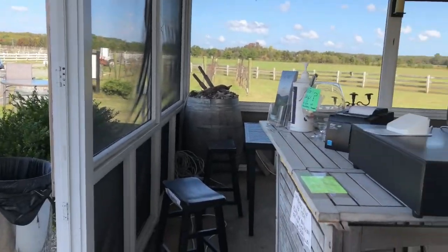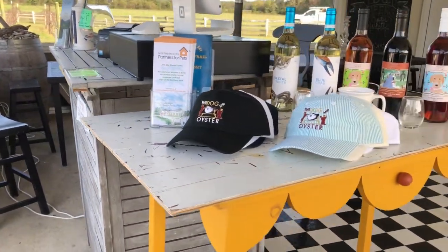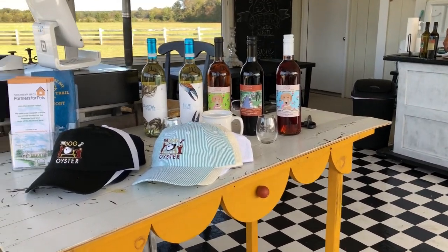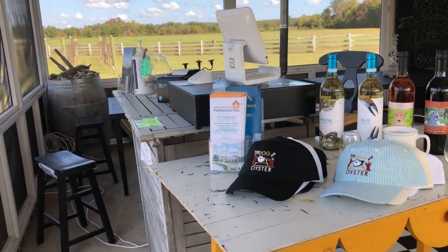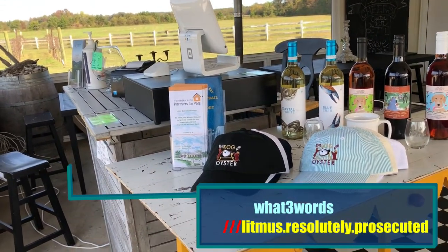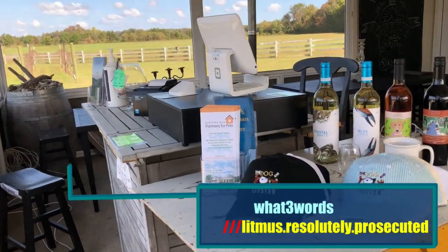We'll be featuring what their wines are, their charcuterie, and a little bit of their product. And of course I will do the what three words at the bottom for you guys to find the location distinctly.